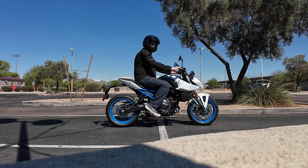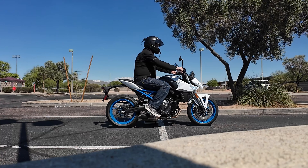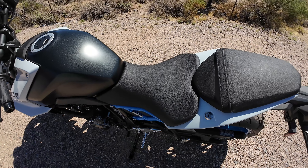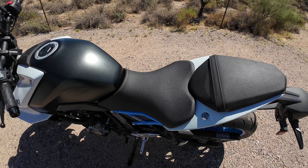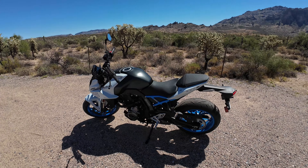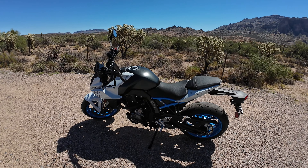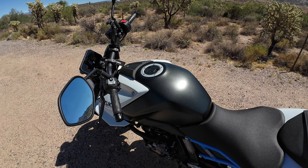It makes it a lot easier to get on and off, especially for somebody with back problems like myself. It's got sort of a wide-ish seat, so it's fairly comfortable — a little bit thin, but I haven't had any trouble so far. They do have an aftermarket comfort seat available, and I think I might be getting it in the future. If I do, I will make a video on it on the channel. Tank capacity is 3.7 US gallons or 14 liters.